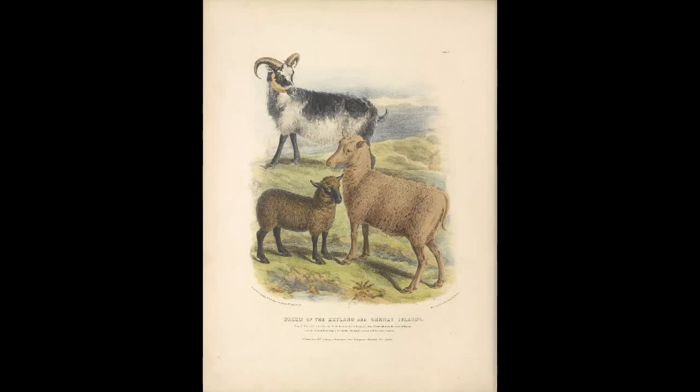The next breed is called the Romney. This breed was made to improve upon a pre-existing breed called Romney Marsh. This was achieved through crossbreeding with Leicester breeds of sheep, and the breed is made to be able to survive in a marsh environment.